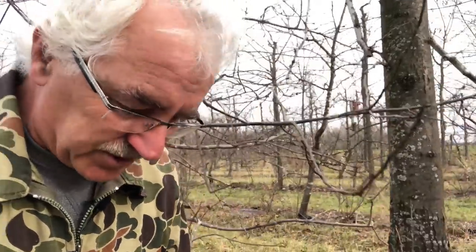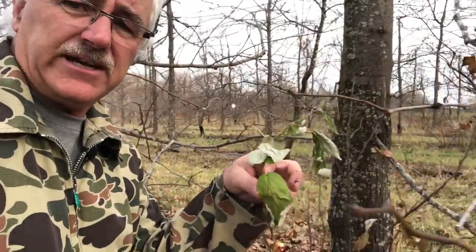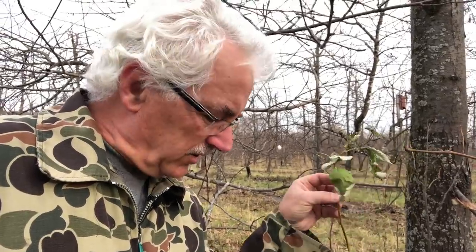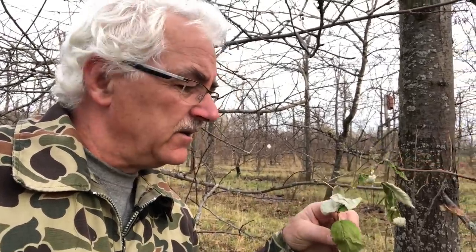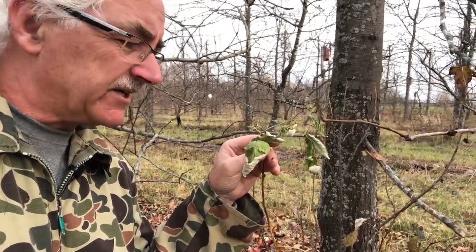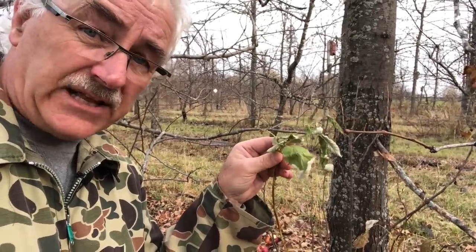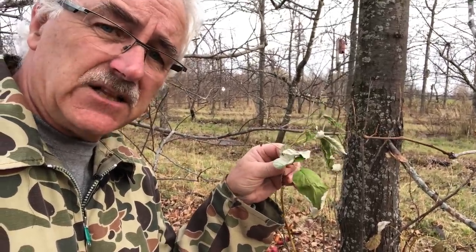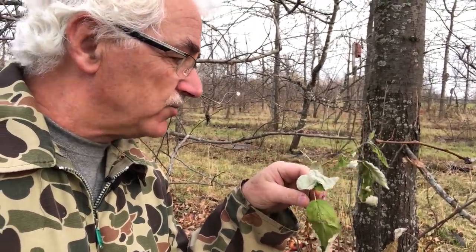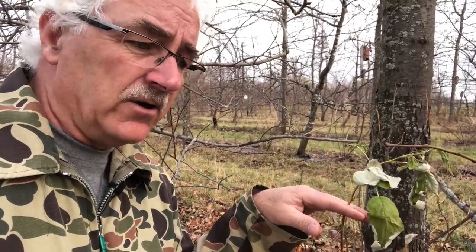Somebody was asking about pruning raspberries — I think I'll do a video on that. But I want to explain why these are fall-bearing raspberries. Why not prune your raspberries in the fall? Simply because as long as there's green leaves, this plant's roots — this raspberry's roots — are still growing, still being fed. So you don't want to be cutting this one down until basically all the leaves are off.